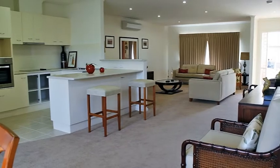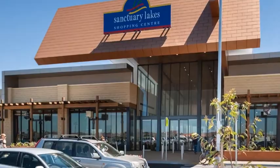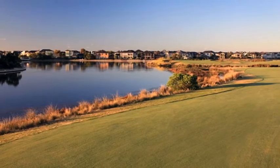Our locations are always chosen to be near amenities. So across the road here at Point Cook, we've got the Sanctuary Lake Shopping Centre, literally a 50-metre walk across the road. There's a golf course over the road and there's medical facilities up the road, all within easy reach, mostly on foot.